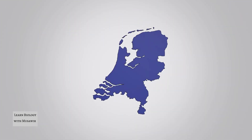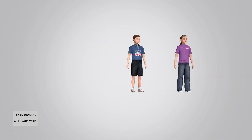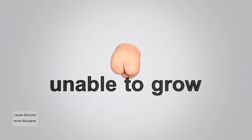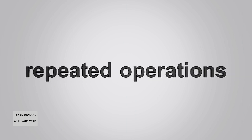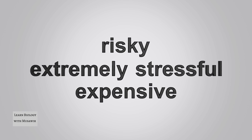In the Netherlands alone, as many as 5,000 new heart valves are implanted every year. Often this surgery involves children born with a heart valve defect. The heart valve was unable to grow as the child grows, so repeated operations are required, which are risky, extremely stressful and expensive.